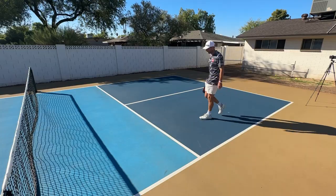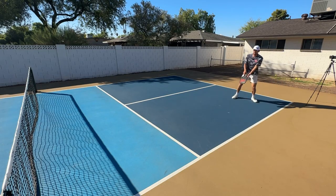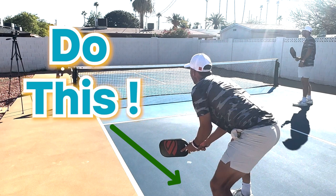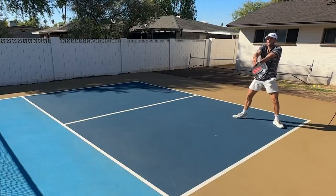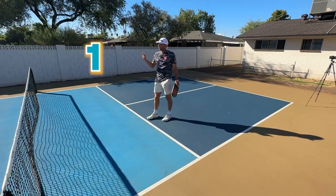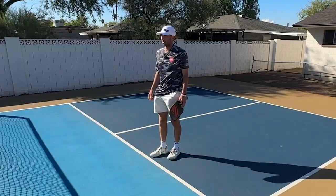I've even seen Riley Newman notice it and actually run back to give himself more time and space to recover. So Kyle number one hits a wide dink — boom — I'm giving myself more time, more space to work with, so I can actually convert a block shot. Number one is drop diagonal — the more dynamic the better.